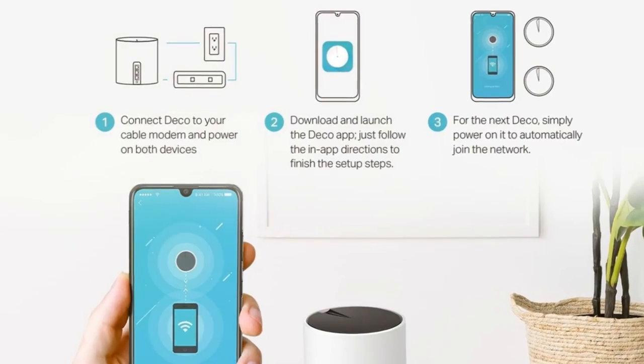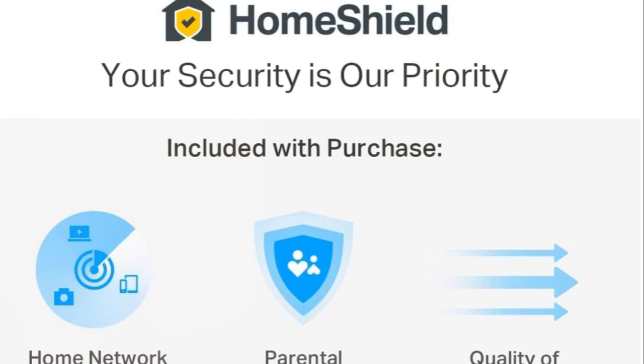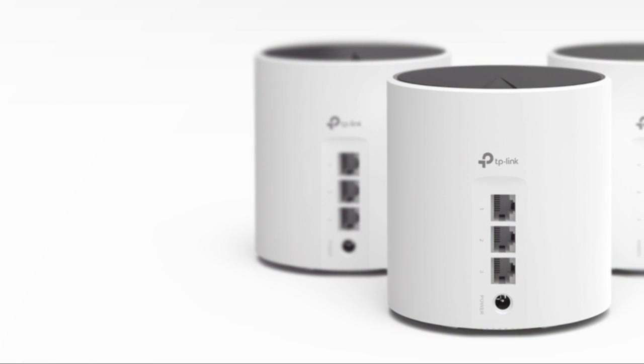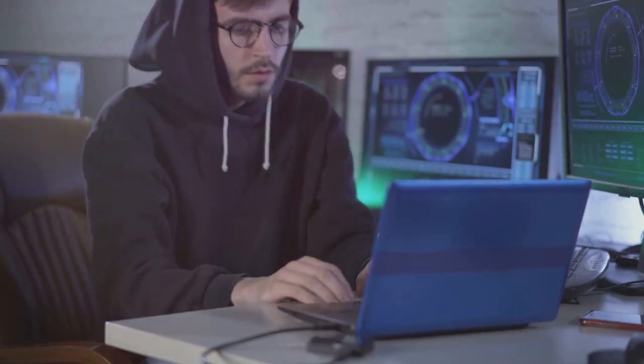Setup? A breeze with the Deco app. Security? Premium, with TP-Link HomeShield. Fast, reliable, and secure — the TP-Link Deco AX3000 Wi-Fi 6 Mesh System is the clear choice for your home's connectivity.